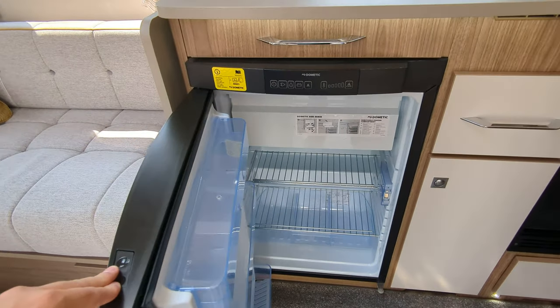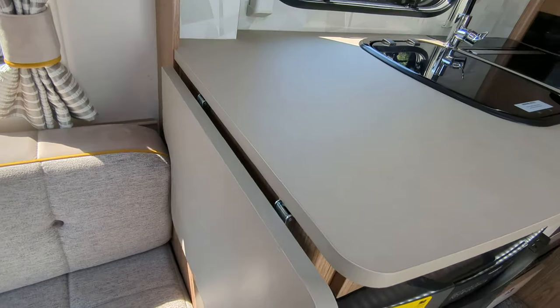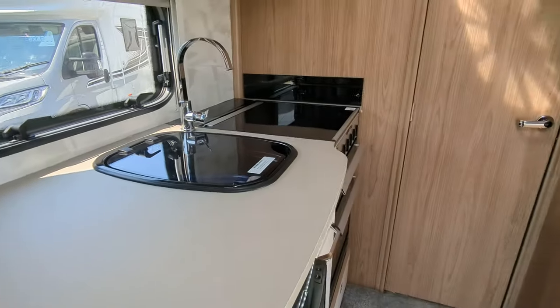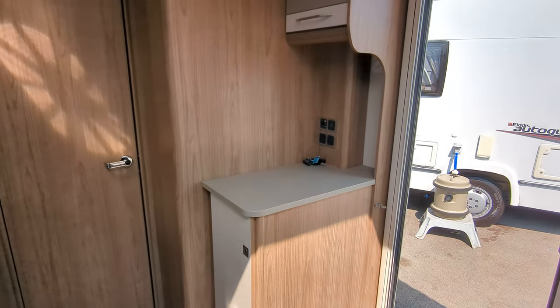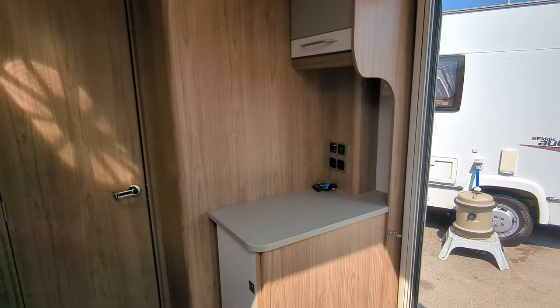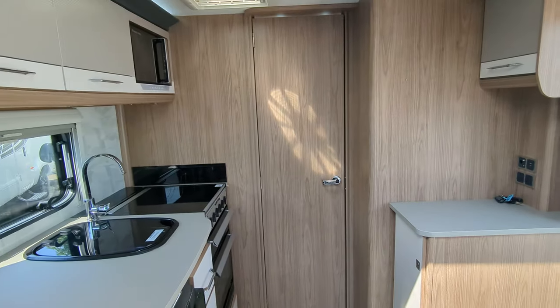Fridge just down here, and of course your freezer. On the end, extendable worktop space just there. Television-wise, you'd pop it just there - you've got USB points, your television points, all on that ledge. That's completing the front end of the caravan.